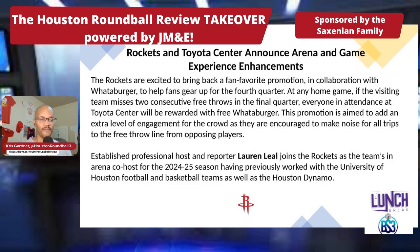The Rockets are excited to bring back a fan-favorite promotion in collaboration with Whataburger to help fans gear up for the fourth quarter. At any home game, if the visiting team misses two consecutive free throws in the final quarter, everyone in attendance at Toyota Center — well, not media, so not everyone — will be rewarded with free Whataburger. Trust me, I've tried. This promotion is aimed to add extra engagement for the crowd as they're encouraged to make noise for all trips to the free throw line from opposing players.